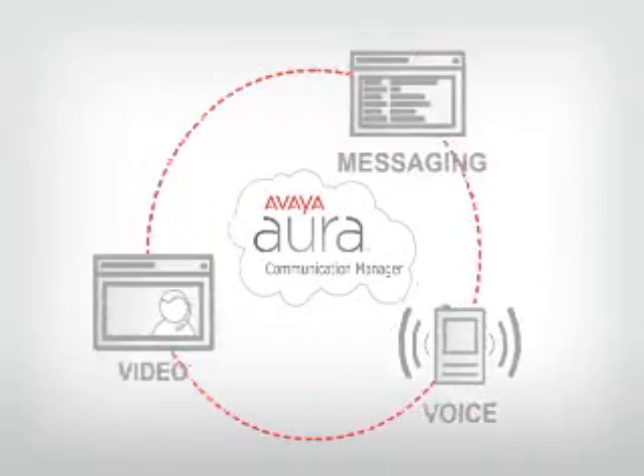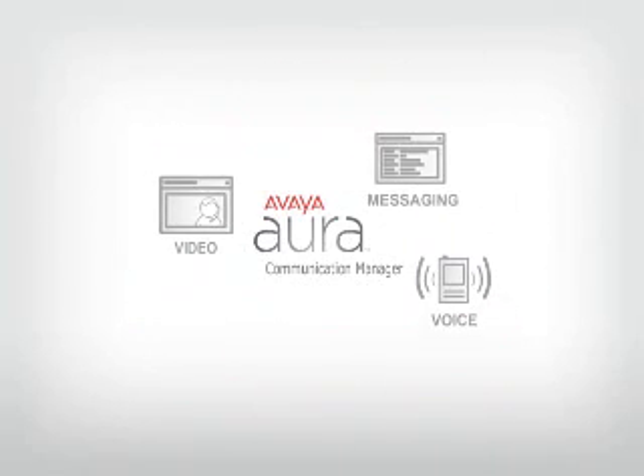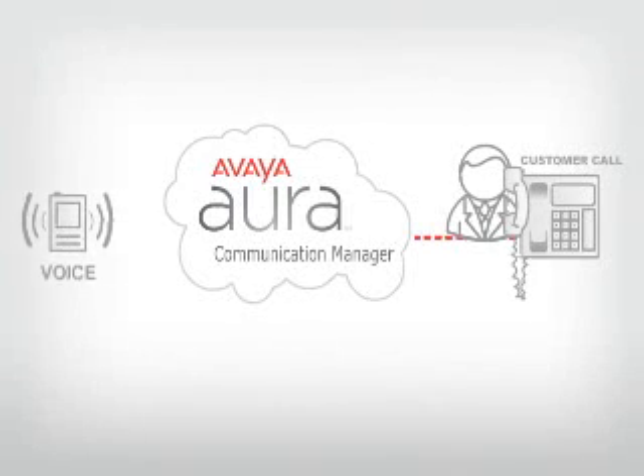Video calls are placed the same way as voice calls, and depending on each user's capabilities, the system will prompt you to accept or reject a video call. You don't even need high-end equipment. You can use a desktop video camera or, for more advanced users, a conferencing video system. Likewise, voicemail is embedded with Communication Manager so that all connected users can take advantage of messaging capabilities.